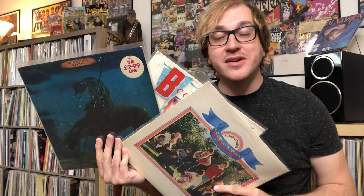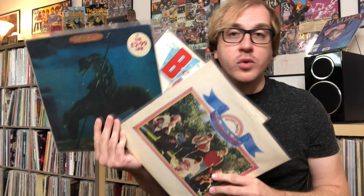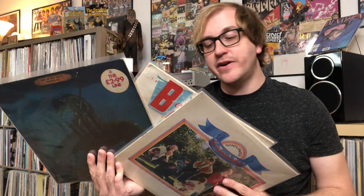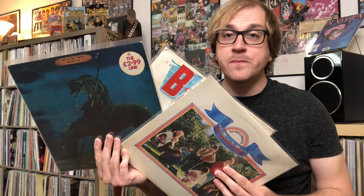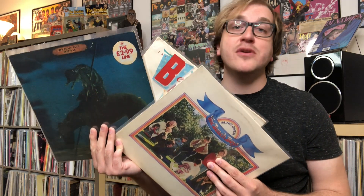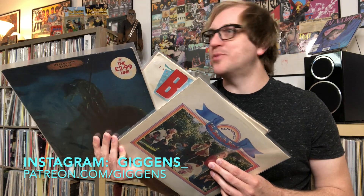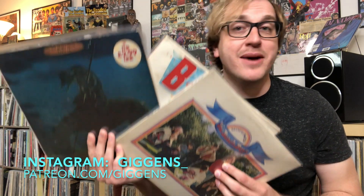So there you go. These are some Beach Boys things I thought you guys would enjoy. Which ones do you have? If you don't have any of these, which one was your favorite? Very curious to know about that in the comments below. Thank you so much for watching. This has been Episode 2, Season 3 of Hey! Look at That Beach Boys Thing. Thank you so much for being here. My name is Giggins. I'll see you guys on the next episode. Bye-bye.